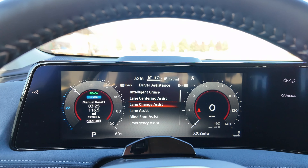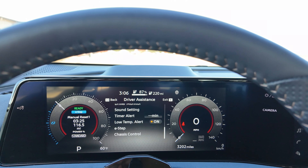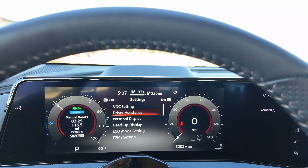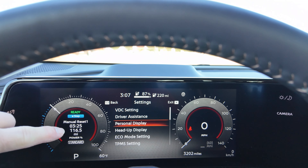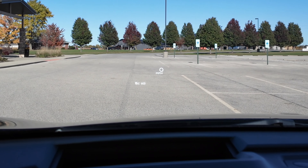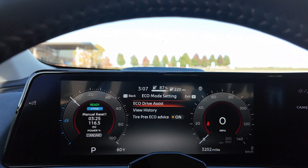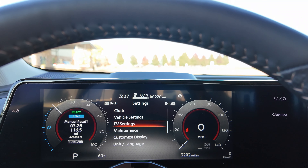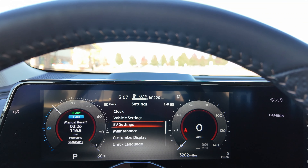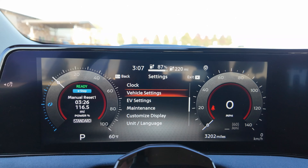All those driver assistance features — lane change assist, lane assist, blind spot monitoring, emergency assist, traffic sign assist, parking assist, driver monitor — are all integrated into the driver's display rather than the infotainment screen, so you don't have to dig around. You've also got a heads-up display, eco mode settings, drive assist, view history, TPMS settings, vehicle settings, EV settings, and maintenance. There's all your wiper and lighting settings too. All your information is right there.